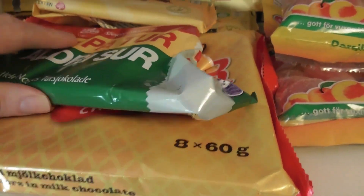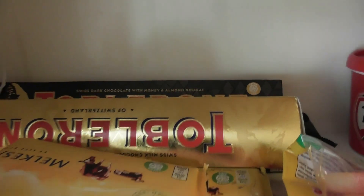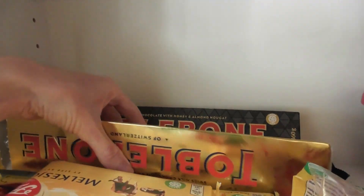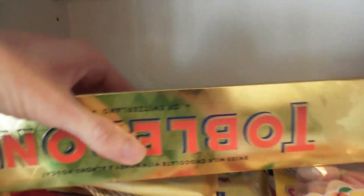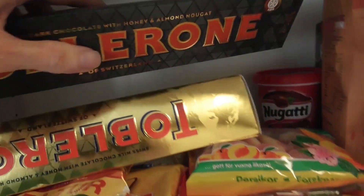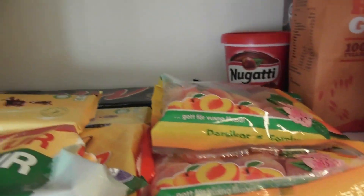And then there's a whole package of Swedish milk chocolate cakes — eight in it. And there's Toblerone, normal Toblerone, and dark chocolate Toblerone. And there's a Mars bar — here's a package of Mars.